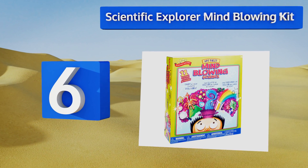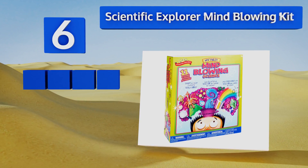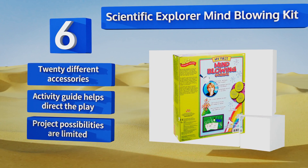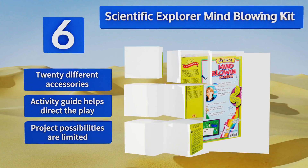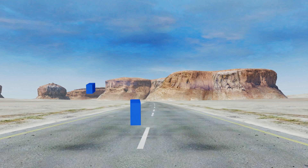Moving up our list to number 6, the Scientific Explorer Mind-Blowing Kit promotes hands-on learning about chemical processes. It includes real chemicals and tools like citric acid and test tubes, so kids can feel like true scientists exploring in the lab. Adult supervision is always advised. It features 20 different accessories and an activity guide that helps direct the play, however the project possibilities are limited.